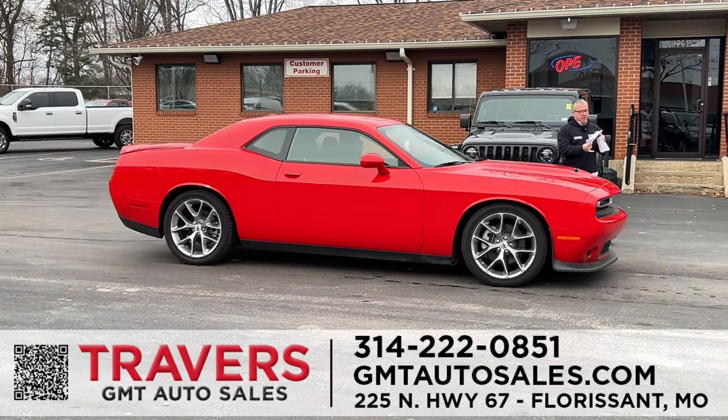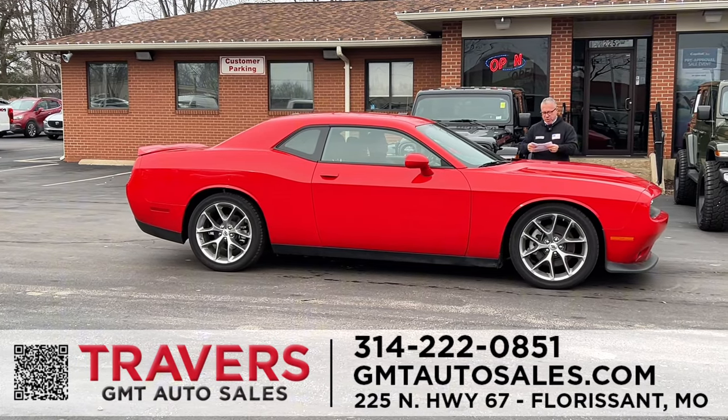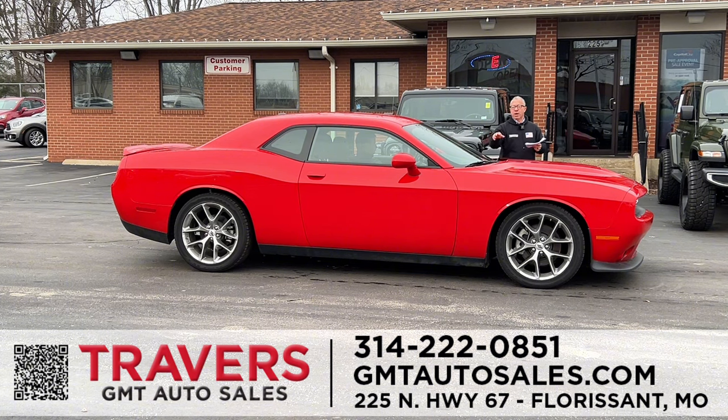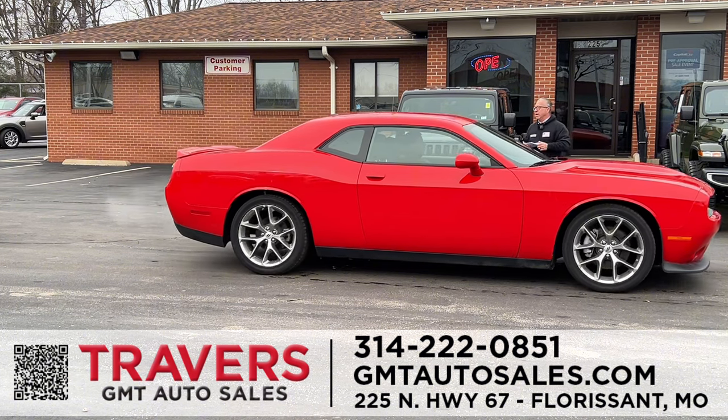Dodge Challengers — I've got 10 in stock in every color: red, orange, gold, you name it. GTs, V6, very powerful. Heated seats, leather, alloy wheels. Looks like the V8 with V6 money. Come in and get one today.